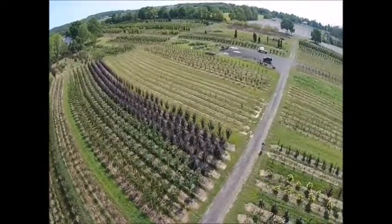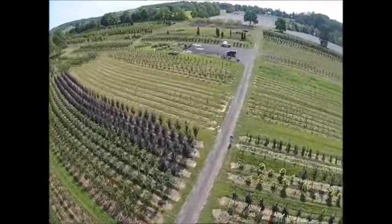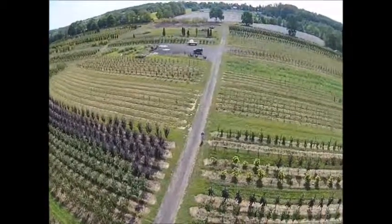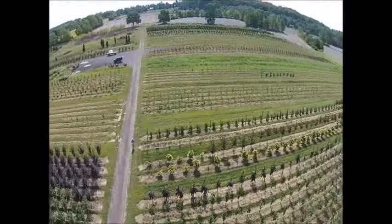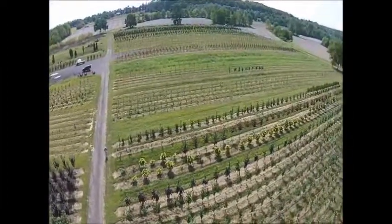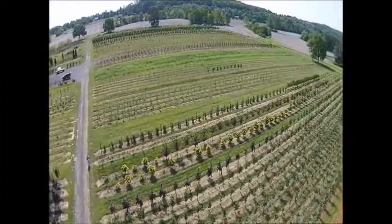Our crews are able to transplant larger trees for you as well. You can pick up materials at our Fountainville location or we can ship. We ship from Fountainville, Milan PA, Lenora, North Carolina, and McMinnville, Tennessee.